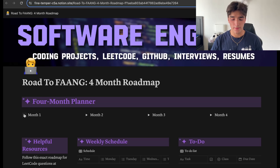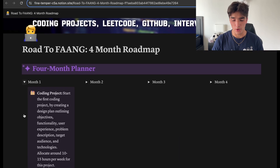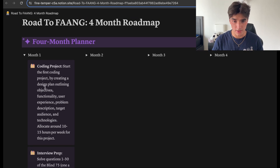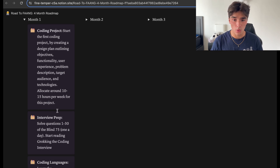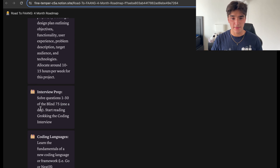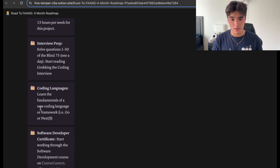Now let's get to the four-month roadmap. In month one, the priority is starting your first coding project — just get the wheels rolling. That means the earlier stages of the software development cycle: get the planning done, some designing, and a rough draft of your code. While doing this, make sure you're solving the first 30 questions of the LeetCode Blind 75, doing a question a day to reinforce your learning. I'm also going to start the software development course on Course Careers this month.